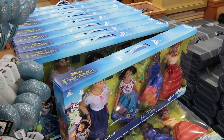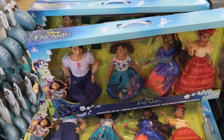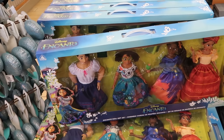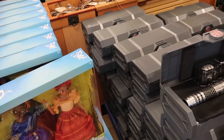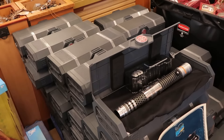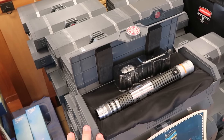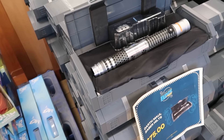They have a whole four-pack Encanto doll set. You get all four dolls including Maribel with accessories — normally $100 a piece, now only $40. And they have an entire stack of a Darth Maul lightsaber hilt from Star Wars Galaxy's Edge, with one on display so you can check it out. With original packaging, these are $75 a piece.